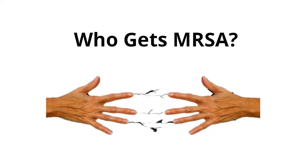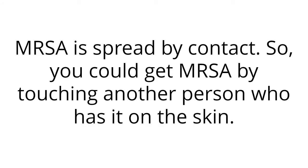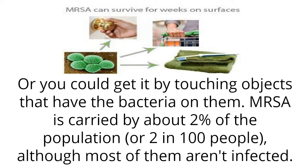Who gets MRSA? MRSA is spread by contact. You could get MRSA by touching another person who has it on the skin, or by touching objects that have the bacteria on them. MRSA is carried by about 2% of the population, or 2 in 100 people, although most of them aren't infected.